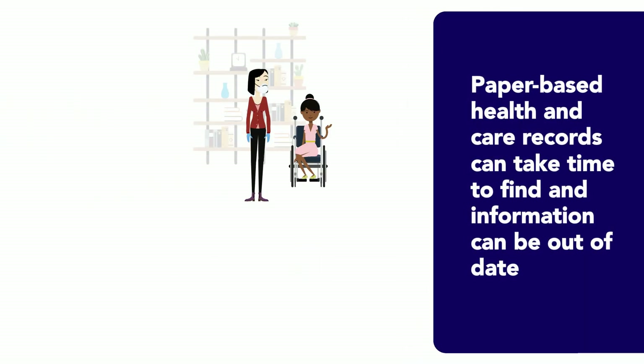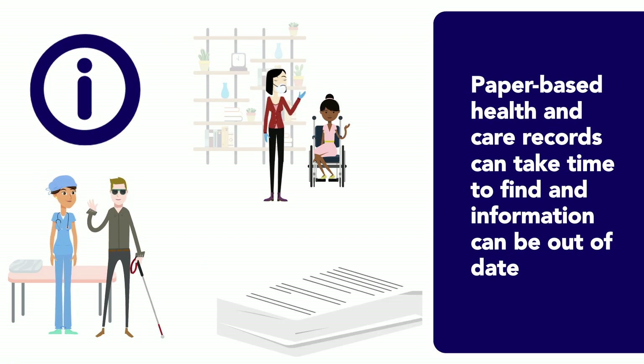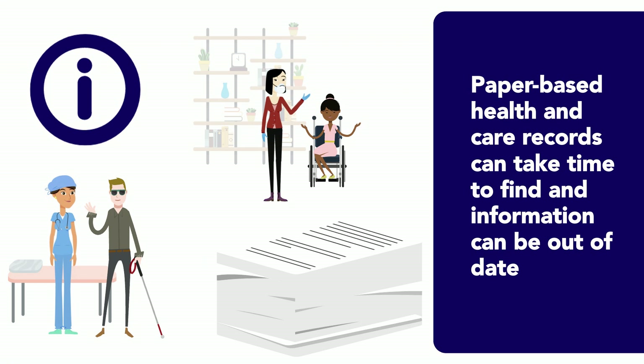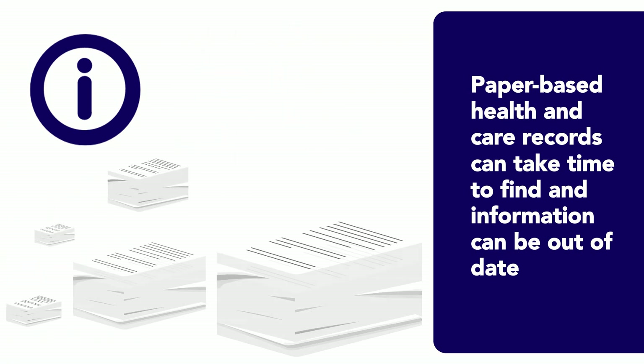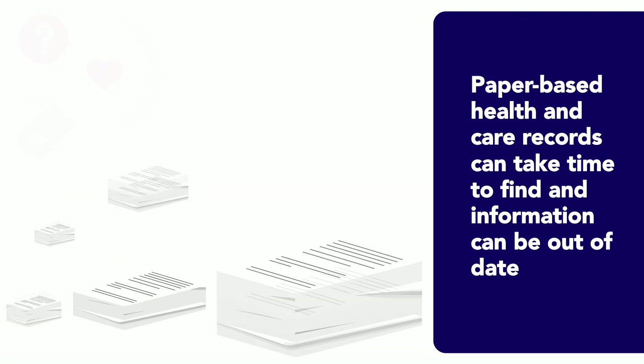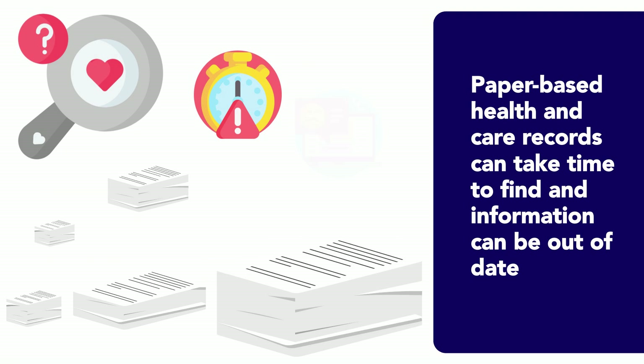When you attend one of our hospitals, information about your health and care is recorded so that staff can look after you. This is currently mainly done using paper files, which can be tricky to access quickly and are not always up to date.